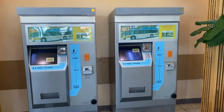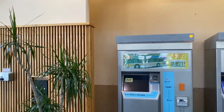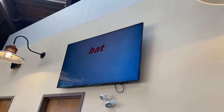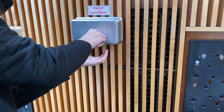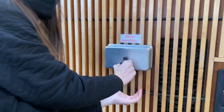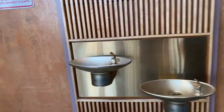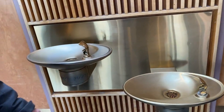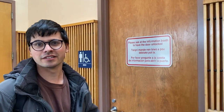Inside there are two older ticket machines, and then screens with a slideshow on them. There's also hand sanitizer. We have water fountains, though they don't work, and there are bathrooms, which is a nice feature.